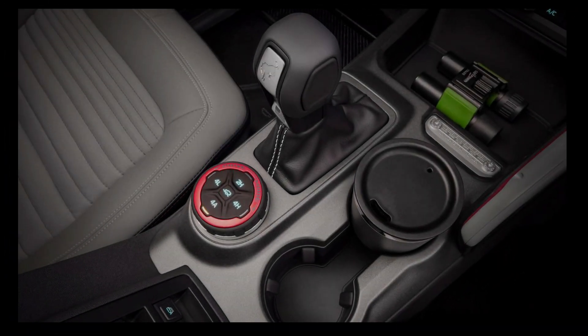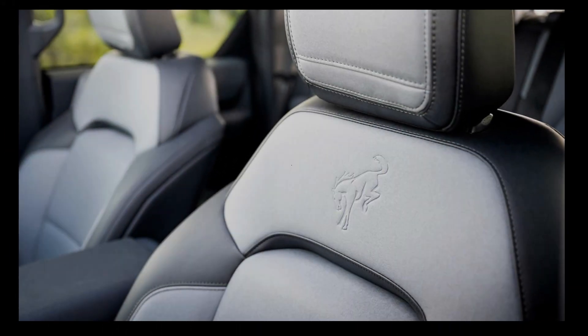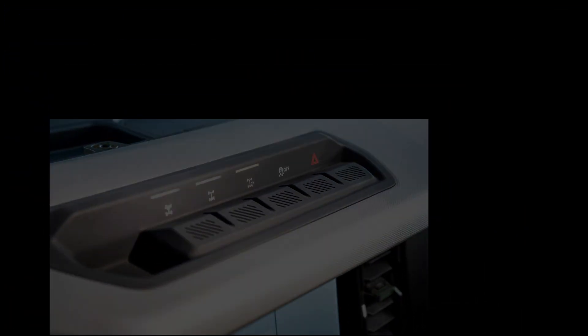Now in its third year of production, the new Bronco is a truck-based SUV that's designed for off-roading. It's got four-wheel drive, plenty of ground clearance, and many available hardware add-ons to keep you moving over rough terrain. It even has a removable roof and doors, so you can drive topless for that extra bit of sunshine while on the street or tackling a trail.